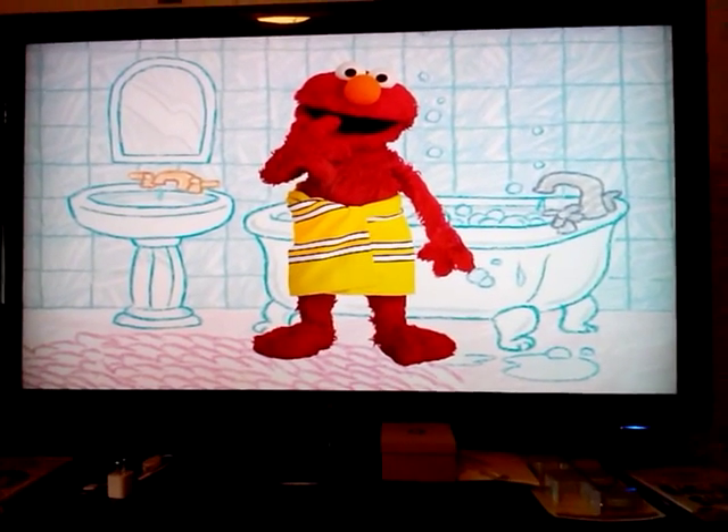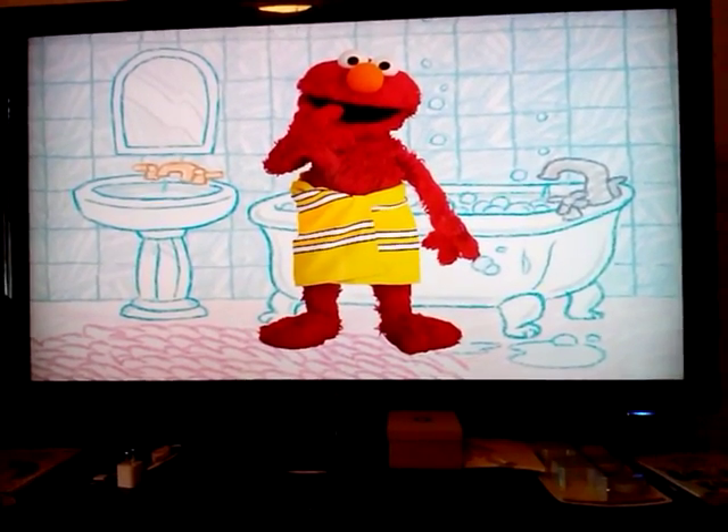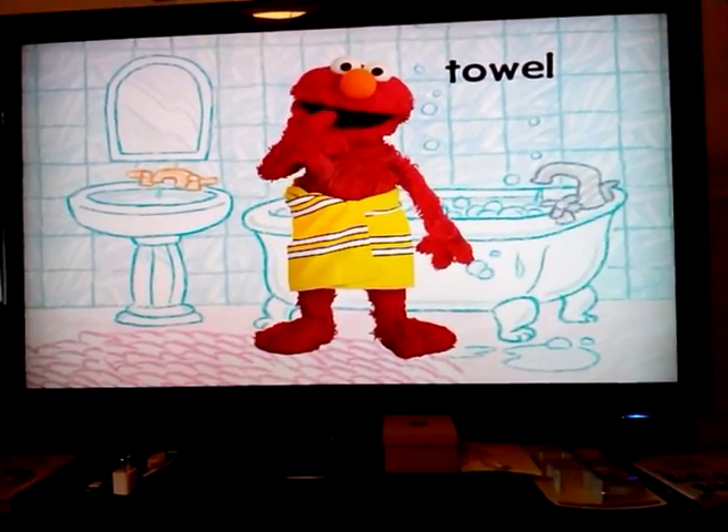What do you use to dry off after a bath or a shower? You wrap it around your body and it feels nice and soft. It's a towel!